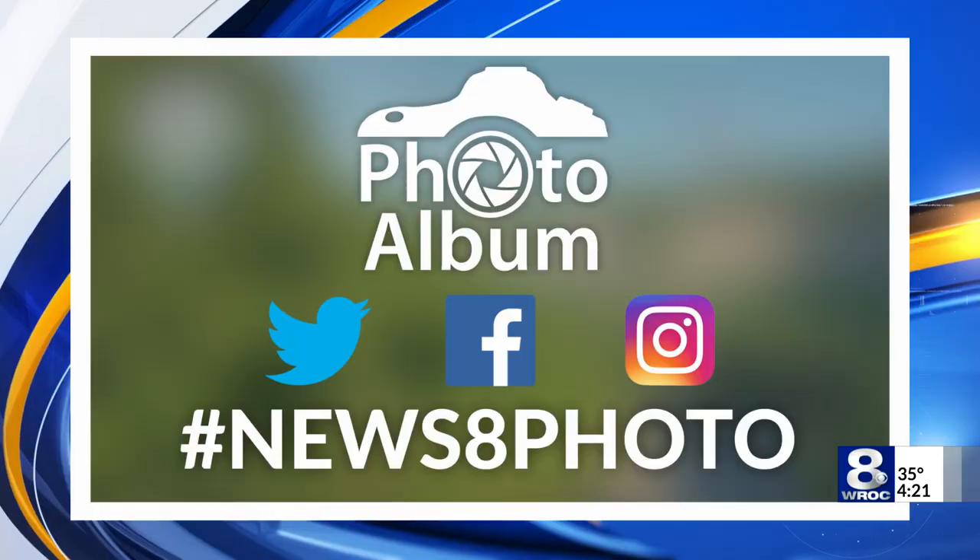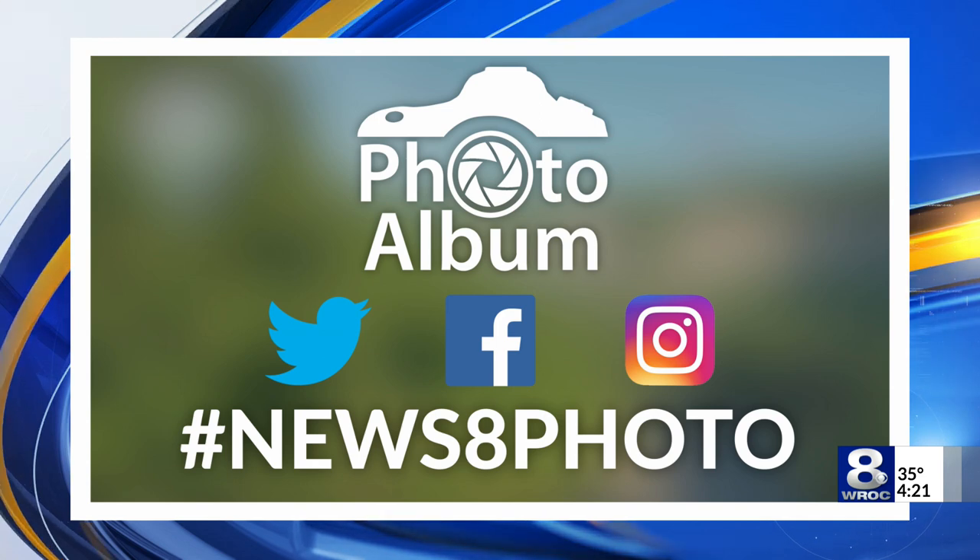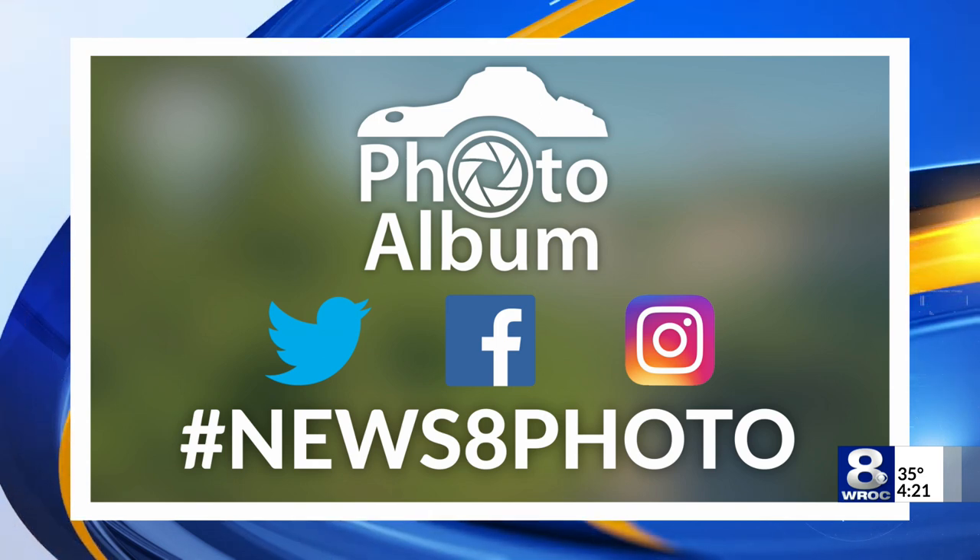We want to see something from you. Send us your photos — they could make it into the News 8 photo album. We're going to take a look at today's picture, coming up in What's Trending.